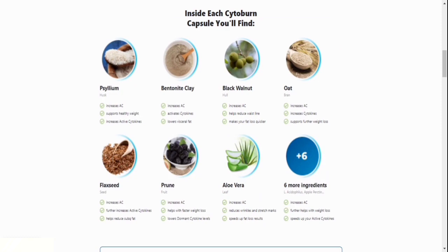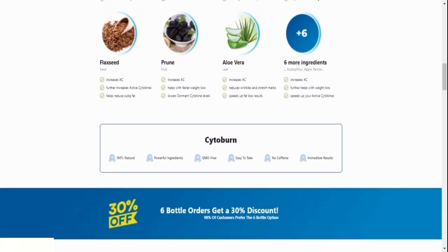Cytoburn is the only product in the world with nearly 15 key ingredients from remote regions of the very best purity, to activate your dormant cytokine levels — that is the main reason for your weight loss problems. Once your metabolism is fixed, you'll notice a huge change in your weight.